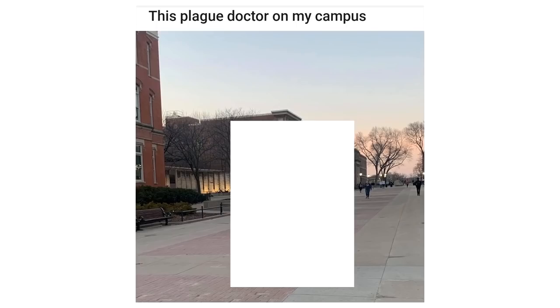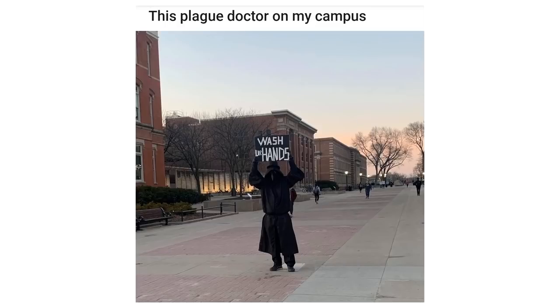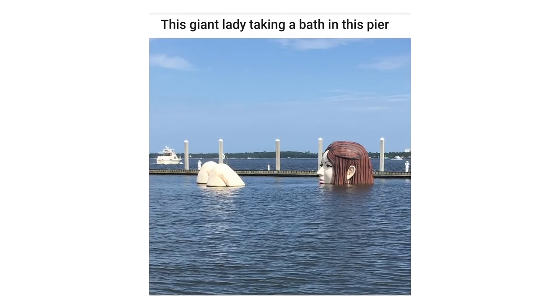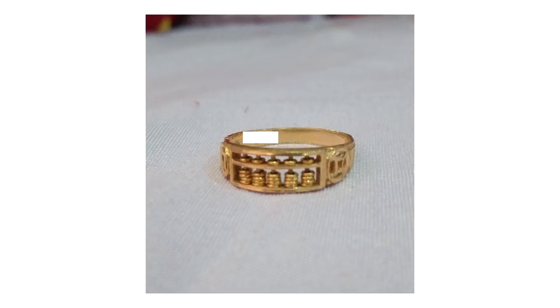This plague doctor on my campus — wash your hands. This iPod old enough to be displayed in a museum. This giant lady taking a bath in this pier. This ring with tiny rings on it — yes, they move.